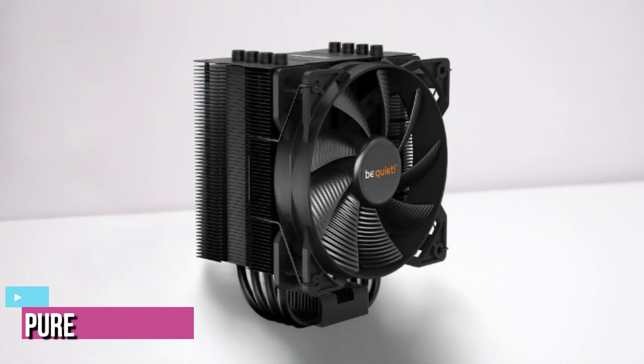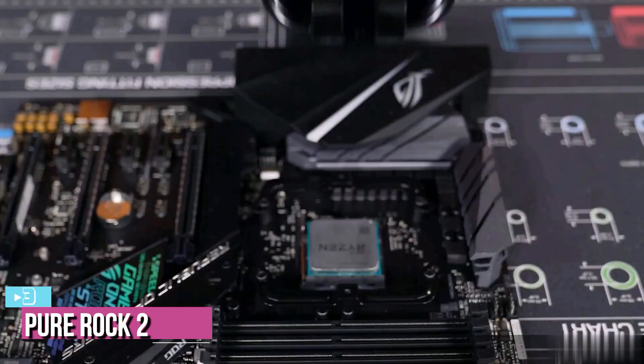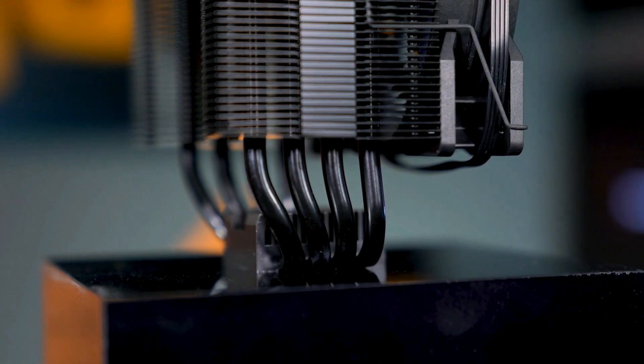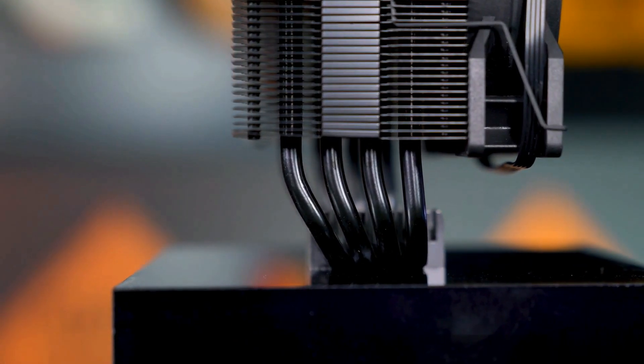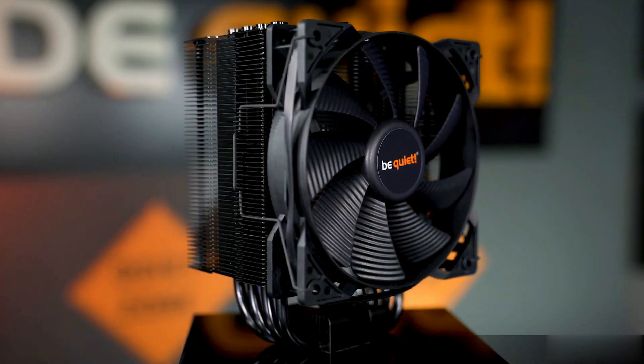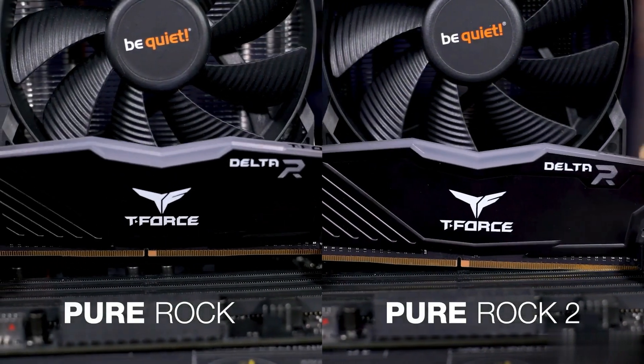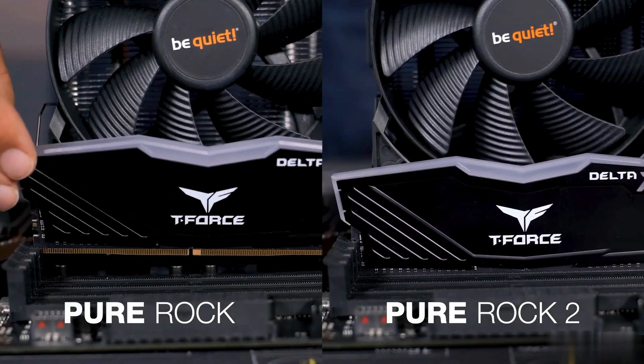At number 3, we've got the Be Quiet Pure Rock 2. Be Quiet is a German-based company specializing in power supplies, CPU coolers, and case fans. As its name suggests, this company strives to deliver performance with legendary silent options. The Pure Rock 2 has a compact design and is one of the smaller builds of the company.